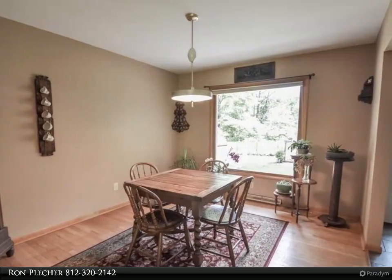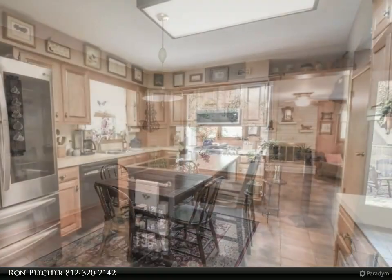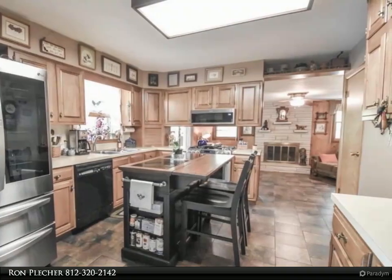The living room offers a huge picture window looking out over the front yard, and the dining room picture window looks out over the spectacular backyard.